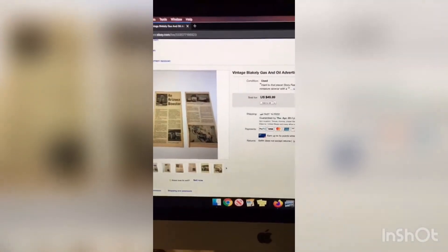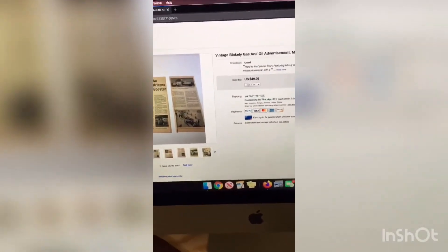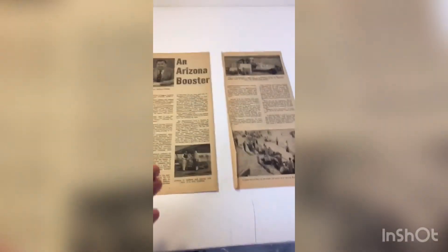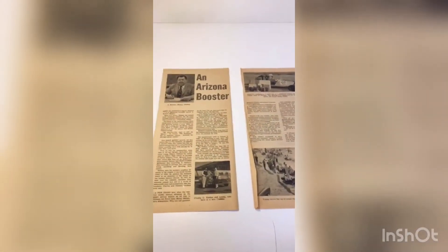I got $50 for it with free shipping, so about $42 profit on this real simple newspaper piece — and no money into it.